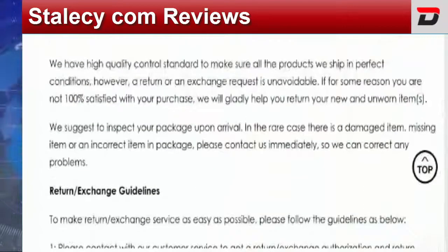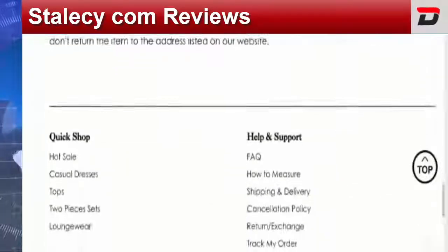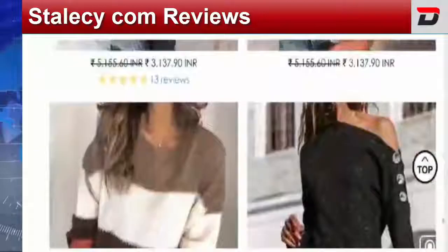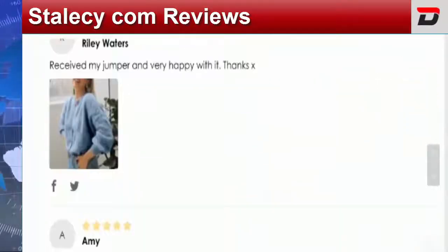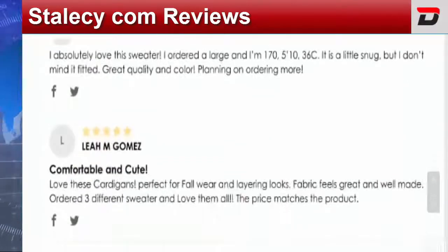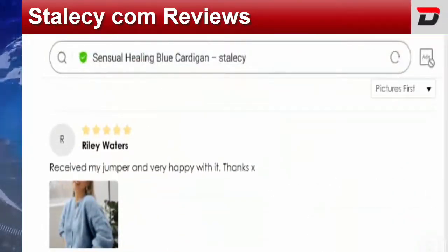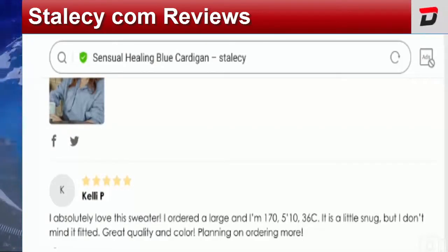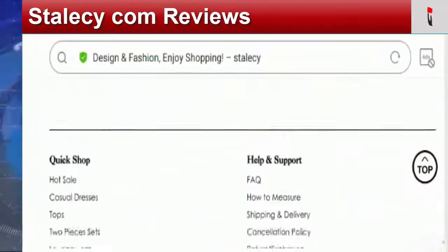Coming to the return policy, they have mentioned 30 days of return policy. When it comes to Stellacy.com reviews, we have found various positive reviews and a five-star rating on the site. However, we can't trust these reviews as we are not able to find verified IDs of these customers. Mostly customers wrote positive feedback — one said 'received my jumper and very happy with it, thanks.' We also found a few positive comments on other platforms, but those were posted one month ago and again lacked verified IDs, which creates confusion regarding legitimacy.